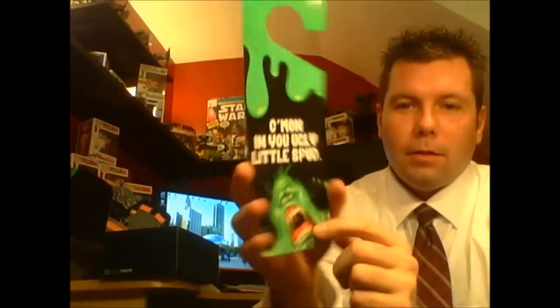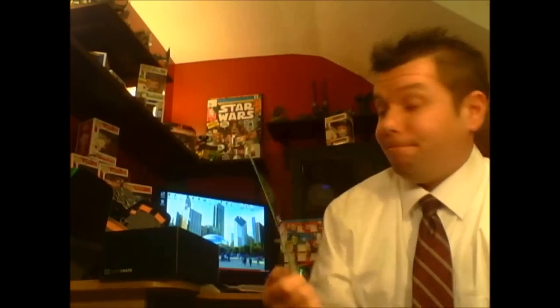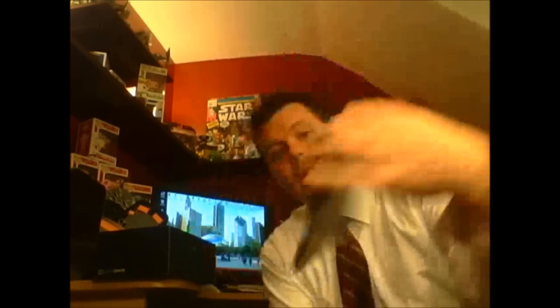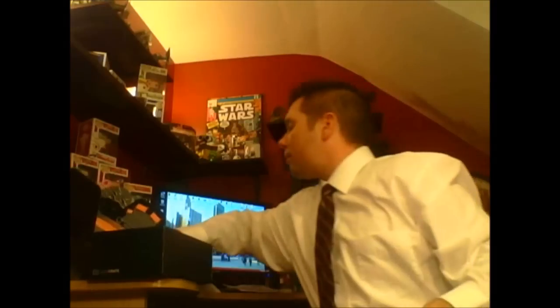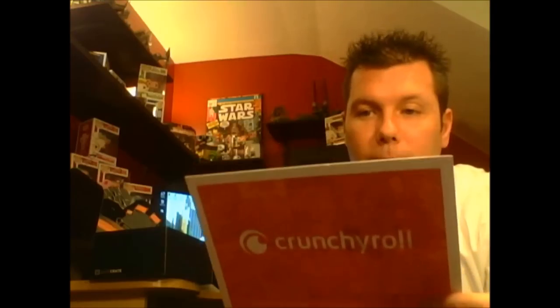There's some more stuff in here. We've got a Ghostbusters door hanger — 'Ghost Busting in Progress.' We've got the anniversary magazine — I'm sure the typical anniversary stuff is in there. And the golden anniversary button. And hey — a 30-day free trial of Crunchyroll, just for you.